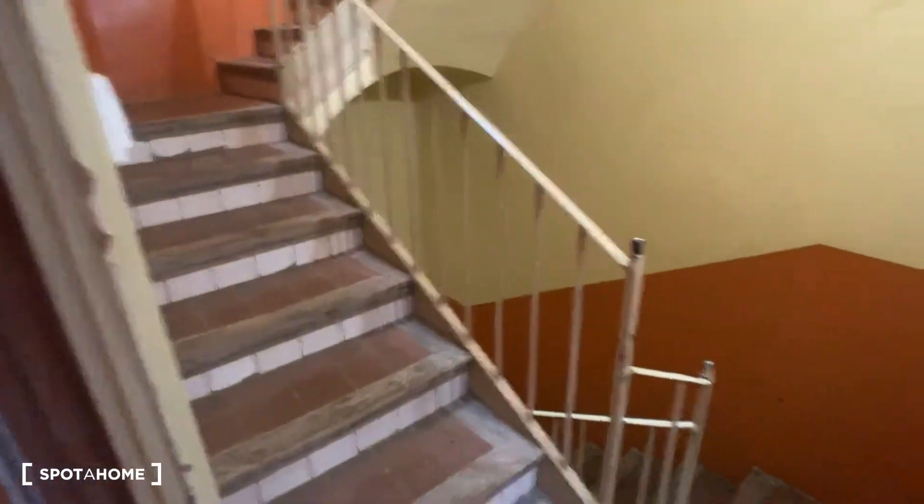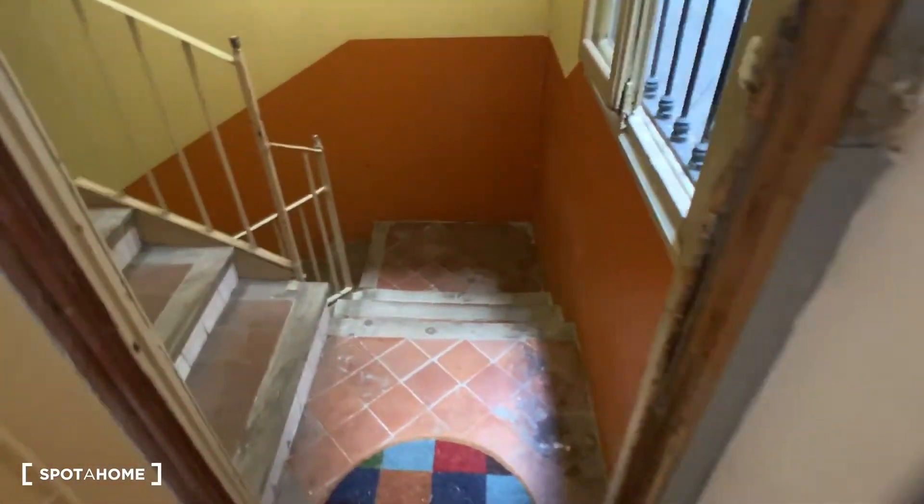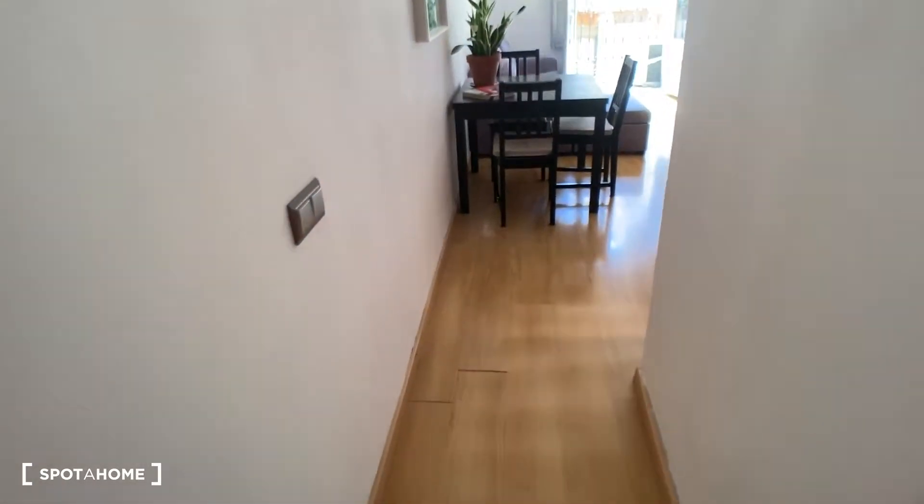This is the entrance. We have the stairs here. It's on the second floor, but as you know in Barcelona it's like a fourth floor. At the entrance you come into the hallway, and to the right you have the common areas, and to the left you have the room and the bathroom, which we'll see now.